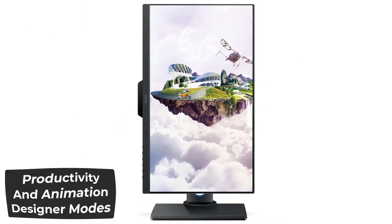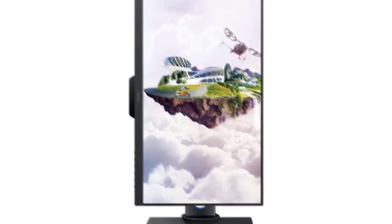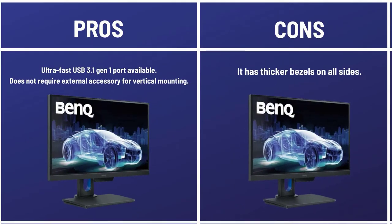It is specially designed for productivity and features animation designer modes for customized display settings at high precision. Pros: Ultra-fast USB port is available. Does not require an external accessory for vertical mounting. Cons: It has thicker bezels on all sides.